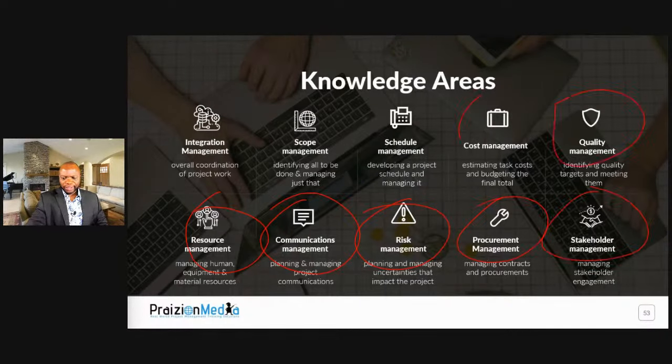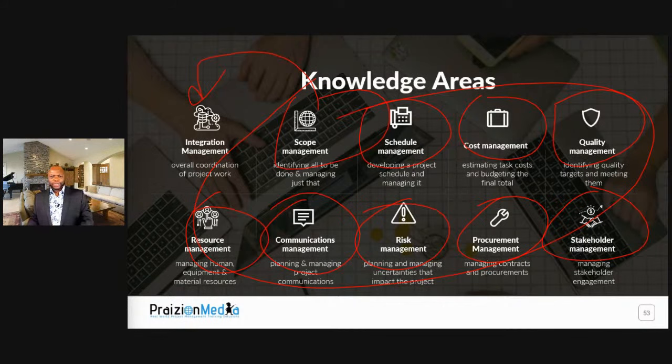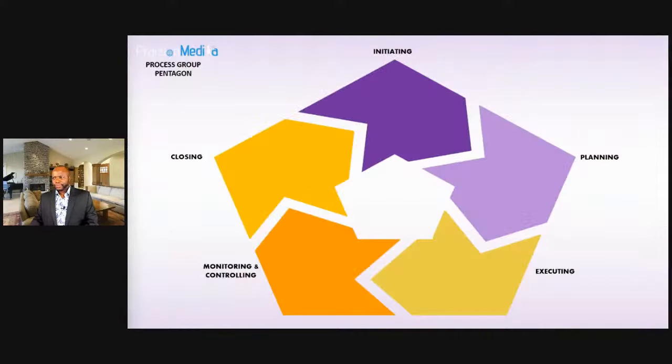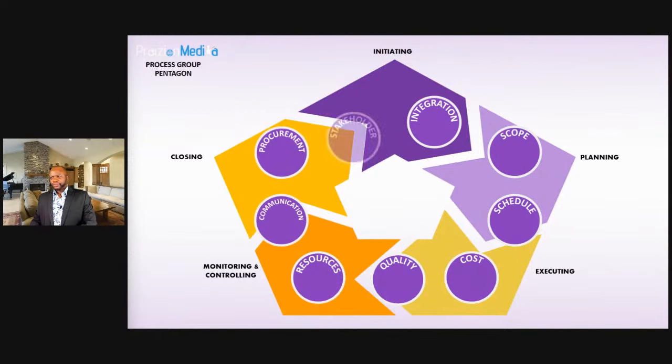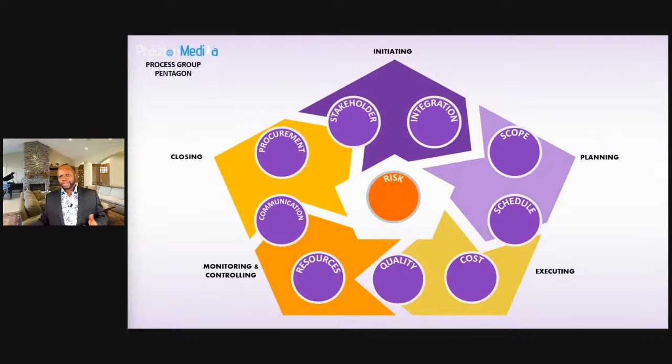A lot of PMs are good in one or two areas but not all-rounders. Integration is what mimics being an all-rounder — you've got to combine, unify, and coordinate all the other knowledge areas. Integration brings it all together. So to finish the visual: integration, scope, schedule, cost, quality, resources, communications, risk, procurement, and stakeholder management. That's what forms the ten knowledge areas.